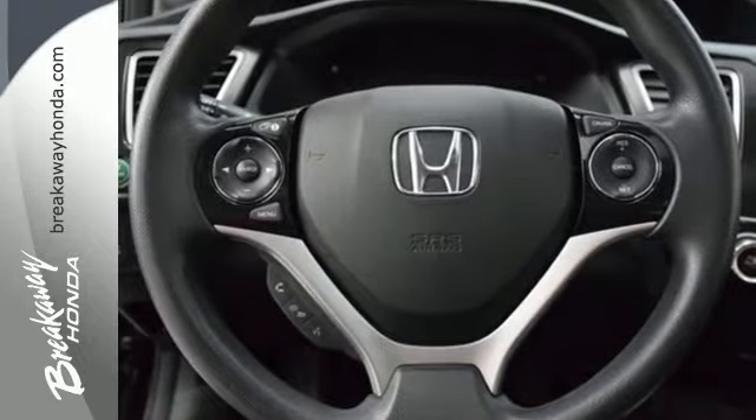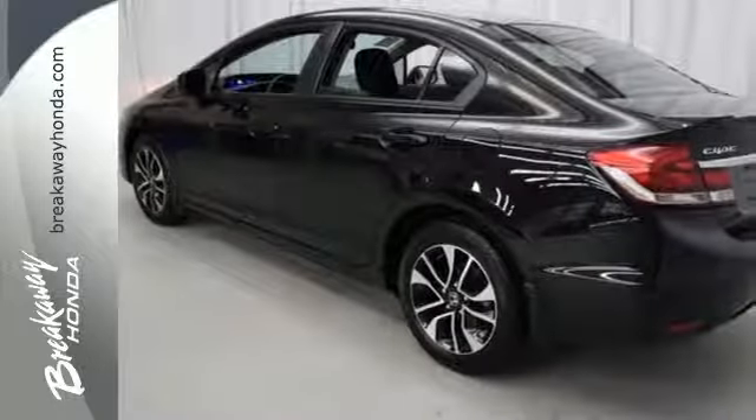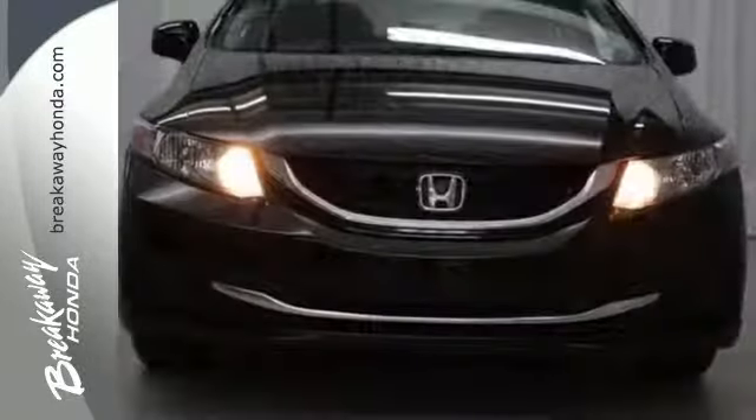Safety is also a top priority with features like anti-lock brakes with brake assist, stability and traction control and multiple airbags.